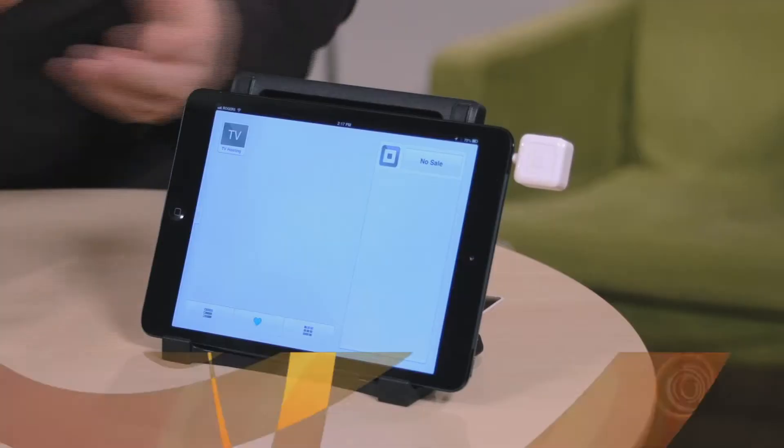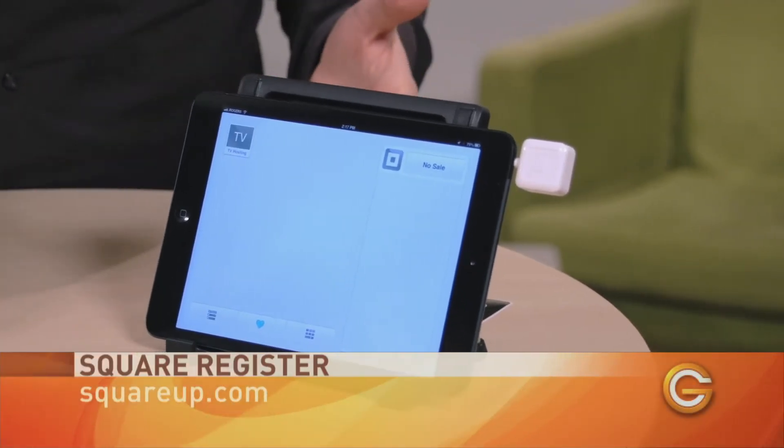The first thing we're looking at today is called Square and it's part of the Square Up system. Square is a payment system that's been around since 2010, much to the joy of Canadians around the country — it came to Canada in late 2012.